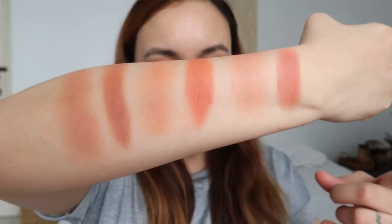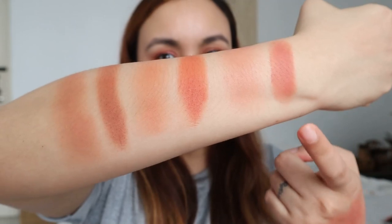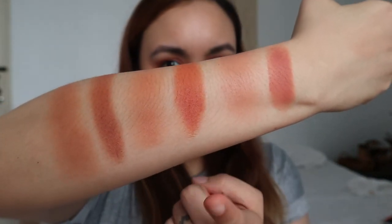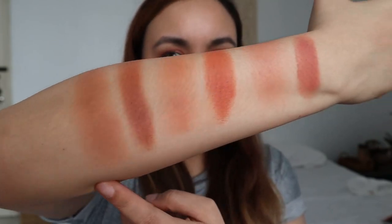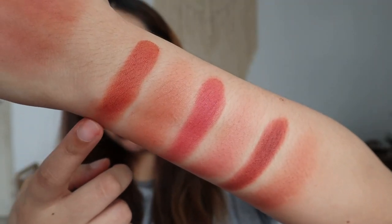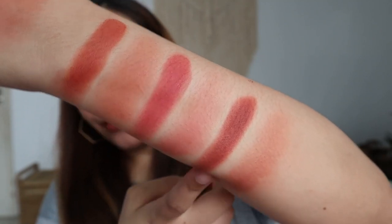Let's take a look at all the shades. This is Cotton — full pack and blended as a blush. This is Luna — full pack and as a blush. Then Lucas, Max, Milky, and Bow — you can see the difference between all of them.